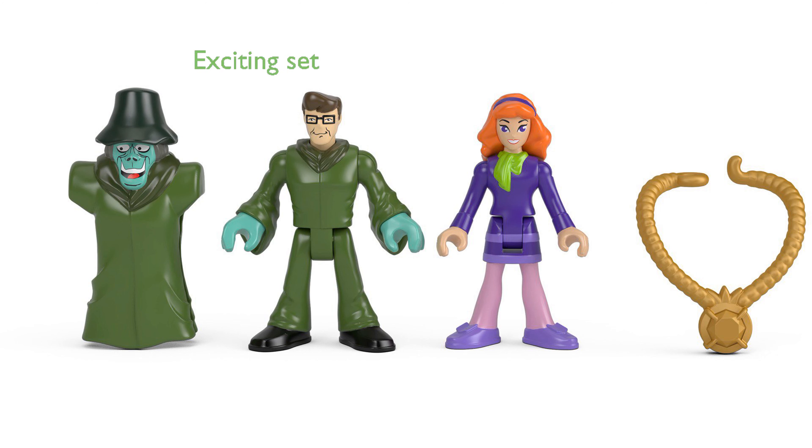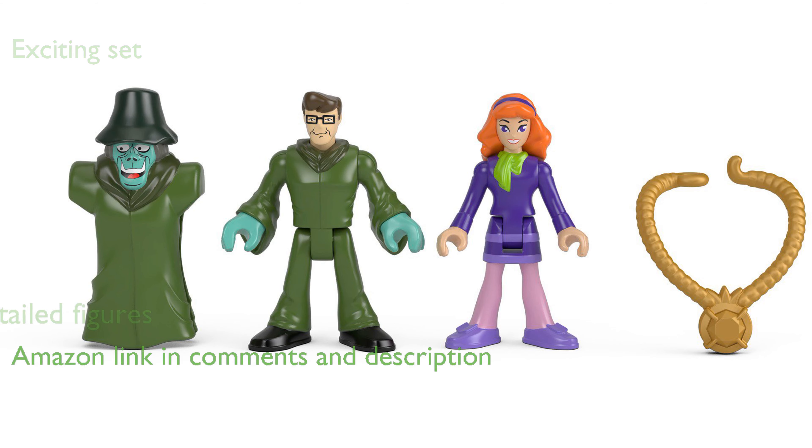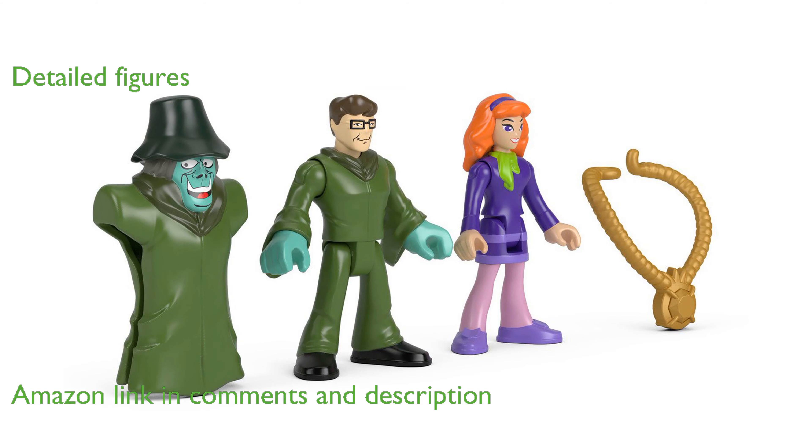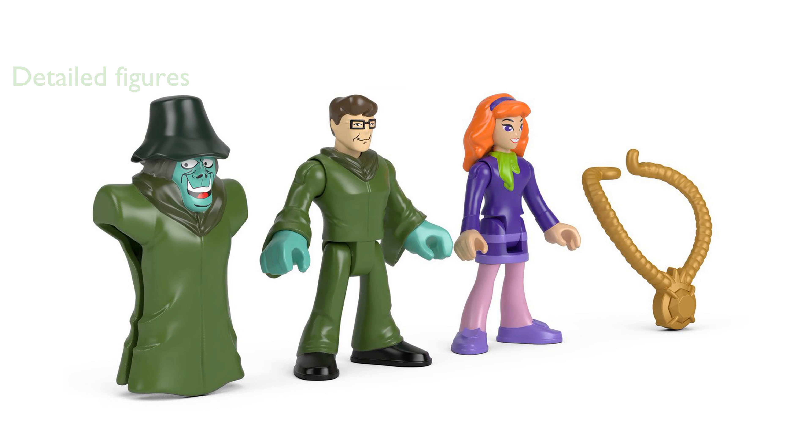The Fisher-Price Imaginex Scooby-Doo Daphne and Mr. Hyde figure set brings the excitement of the mystery-solving gang to life. This set includes detailed figures of both Daphne and Mr. Hyde, along with a jewel necklace accessory, allowing for imaginative play.